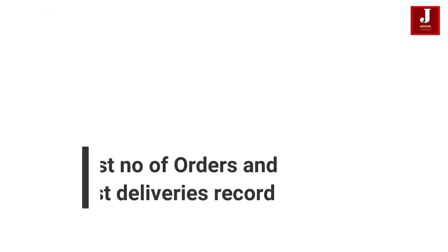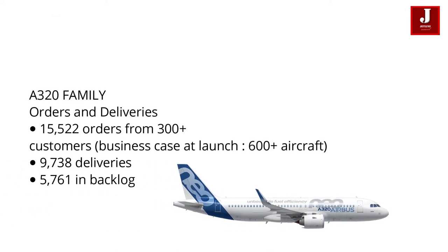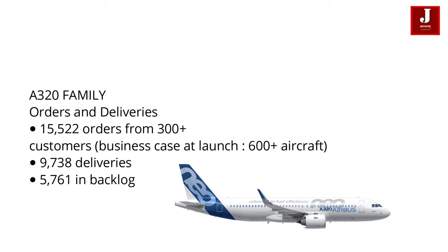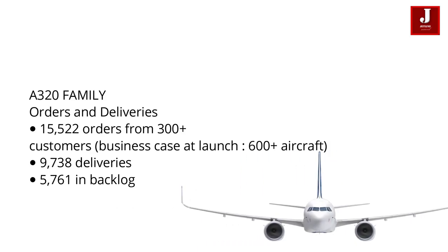Number 2: Highest Number Of Orders And Fastest Deliveries Record. The Airbus A320 is the second best-selling airliner of all time, behind the Boeing 737. Through the end of February 2020, Airbus has sold 15,522 aircraft belonging to the A320 family.